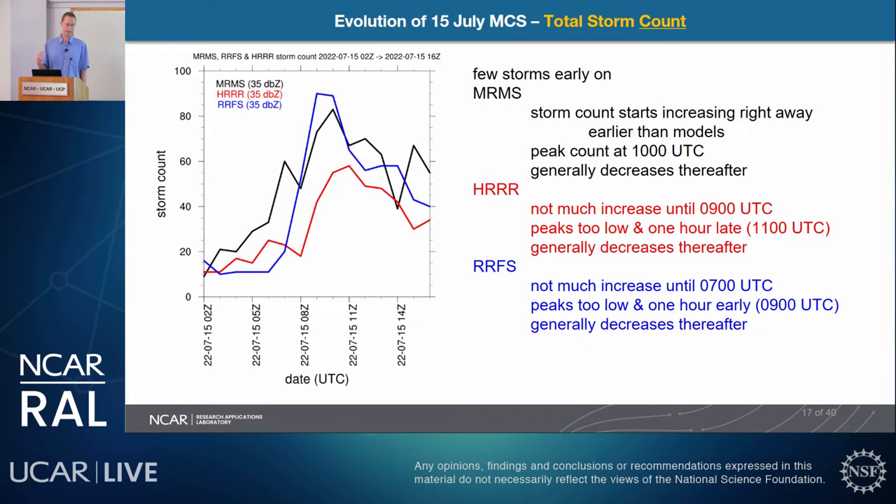For total storm count in the same case, MRMS gradually increased from the earliest time — noisy due to merging and splitting cells — with a general increase until about 10Z, then decreasing. HRRR showed very gradual increase until 9Z, then a sharp increase, peaking about one hour late before gradually decreasing. RUFUS showed practically no increase in storm objects until suddenly, within a couple hours, it jumped from 20 to 90 storms — peaking about one hour early, then generally decreasing.